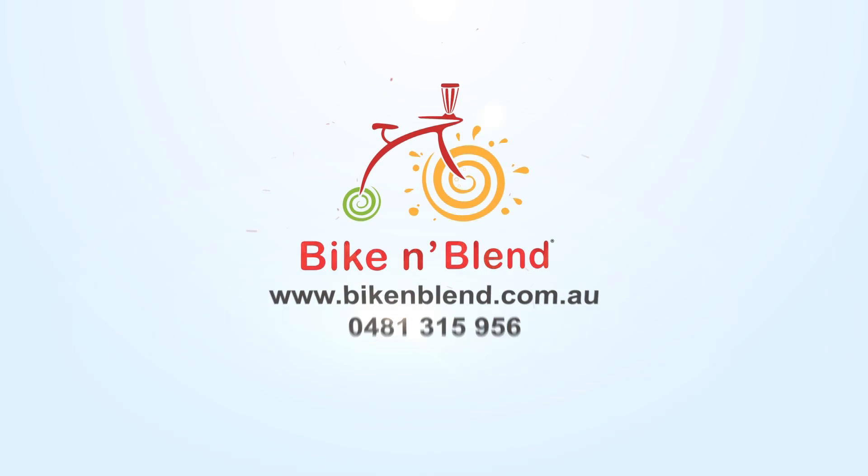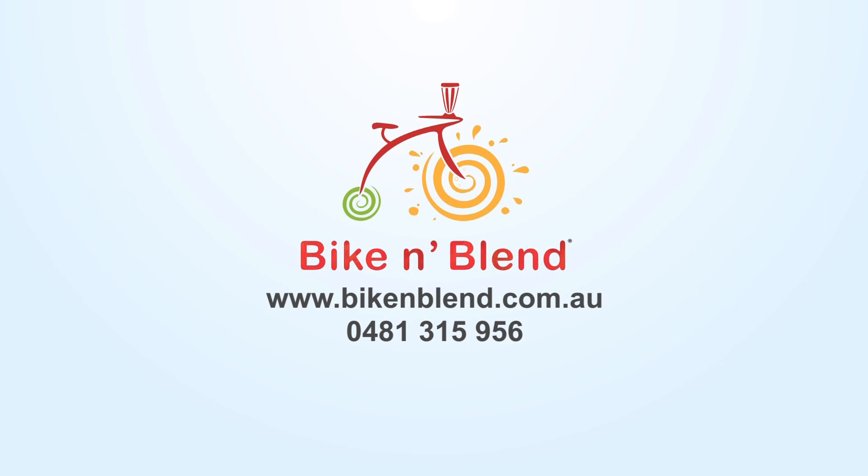I hope you've enjoyed this video. If you would like to know more or have an event in mind that Bike and Blend could be involved with, please fill in the enquiry form or give us a call. Looking forward to hearing from you!